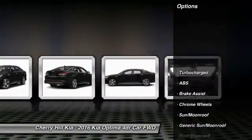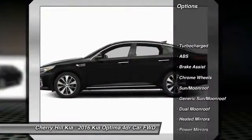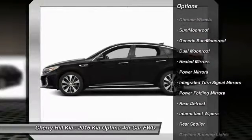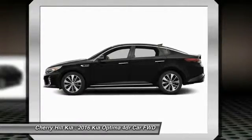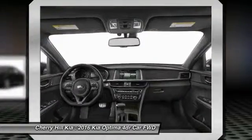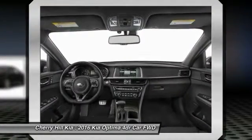Here are some of this vehicle's great options: Stability Control, Traction Control, Backup Camera, Keyless Entry, Power Lift Gate, Navigation System, Power Passenger Seat, Anti-Lock Braking System, Steering Wheel Audio Controls, and Lane Departure Warning.